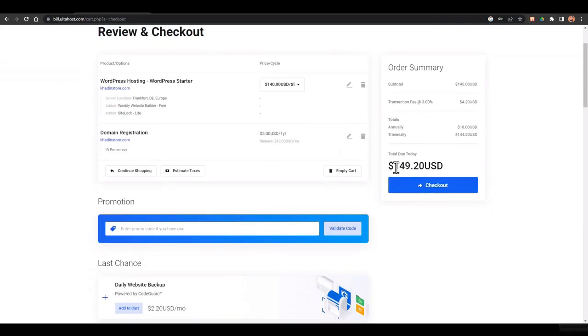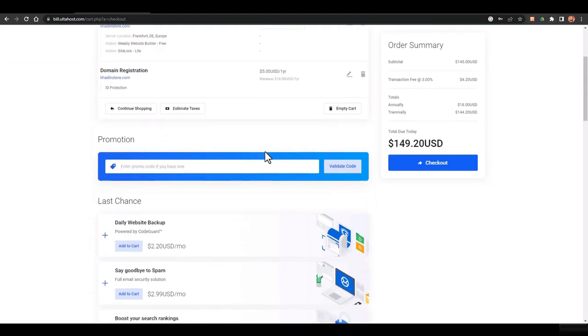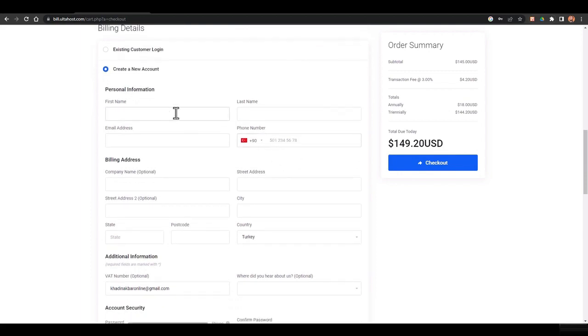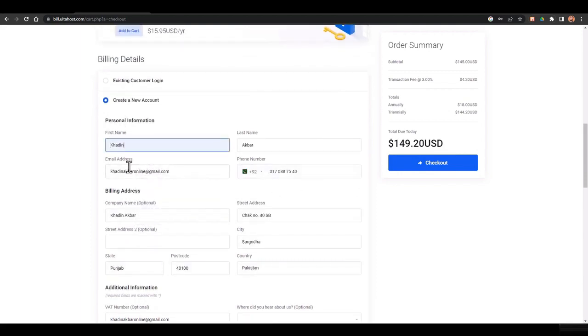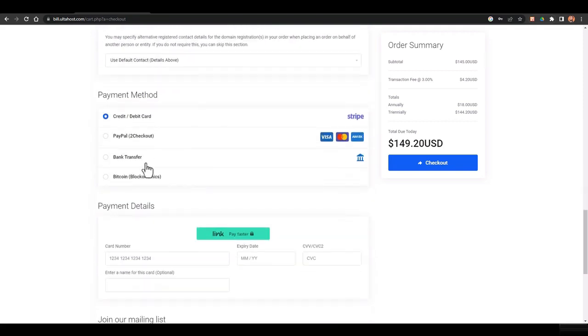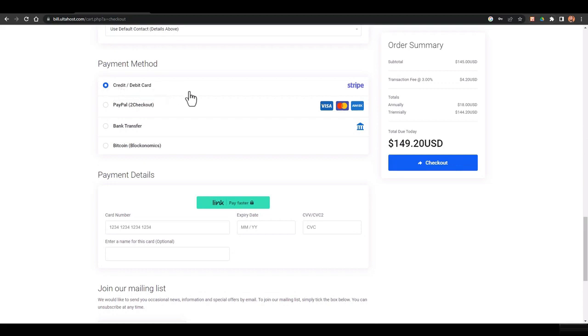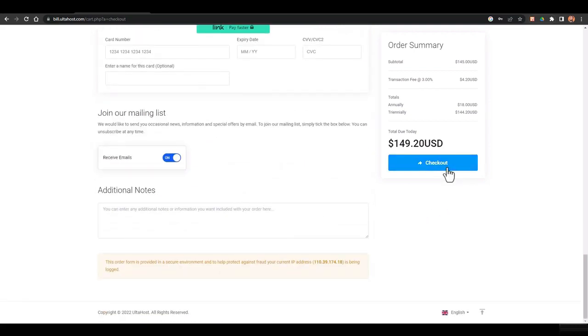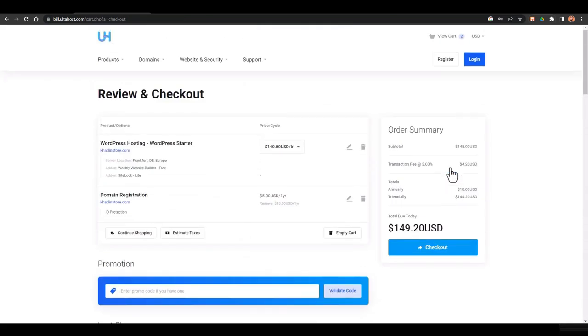With ID protection enabled, the total bill is $149.20 US dollars. If you have a coupon code you can apply it to get a discount. Then you need to add your payment information — your email, account details, and password. Payment methods available include credit/debit card, PayPal, bank transfer, or Bitcoin. I'll select credit/debit card, fill in the card details, and click checkout. I won't complete the purchase since I already have hosting and a domain.